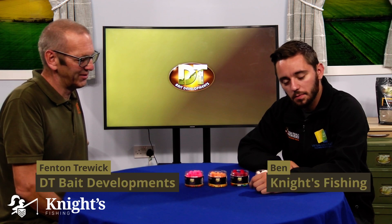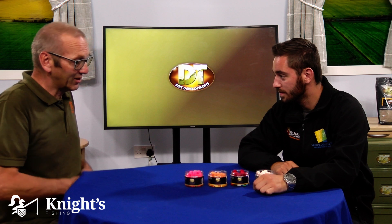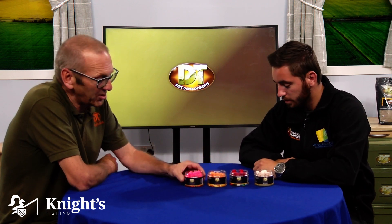I'm here with Fenton from DT Bates and we're here to talk about the classic pop-up range. Like all our pop-ups, they're using a unique pop-up additive to give them the buoyancy and punch them with a needle, as we've spoken about before.